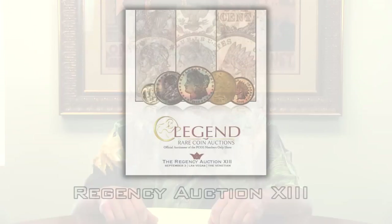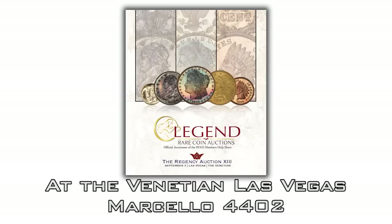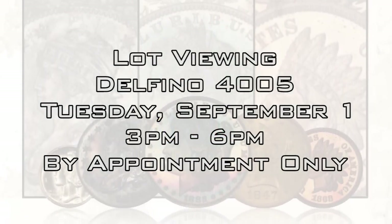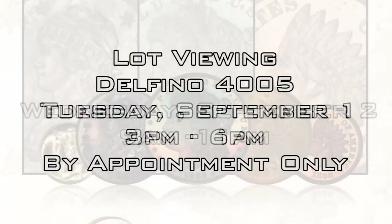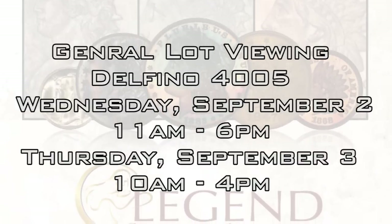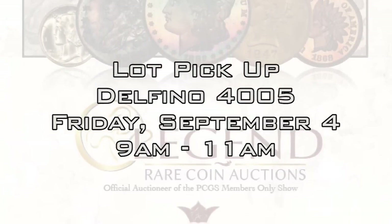Those are a few highlights from the sale. I'm really looking forward to it — there are a lot of great collector coins. The sale is on September 3rd at the Venetian in Las Vegas, in Marcello room 4402, at 5 p.m. Lot viewing will be in Delfino room 4005: Tuesday 3 to 6 p.m. by appointment, Wednesday 9 to 11 a.m. by appointment, then Wednesday 11 to 6 and Thursday 10 to 4 for general lot viewing. Lot pickup is Friday in Delfino 4005, 9 to 11 a.m. It's going to be another great sale by Legend — 356 really interesting lots, and I hope to see you there.